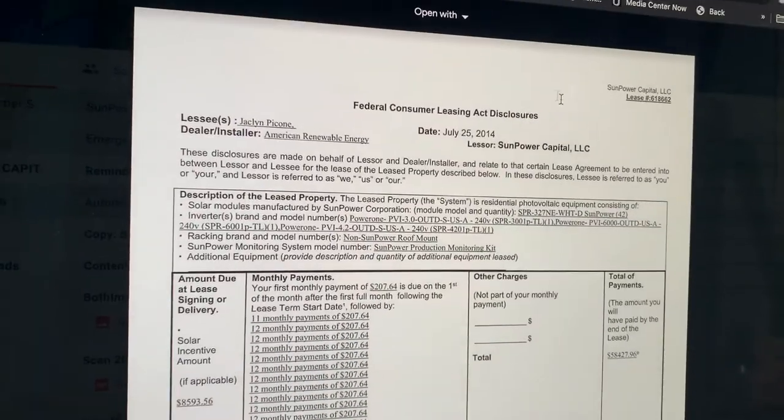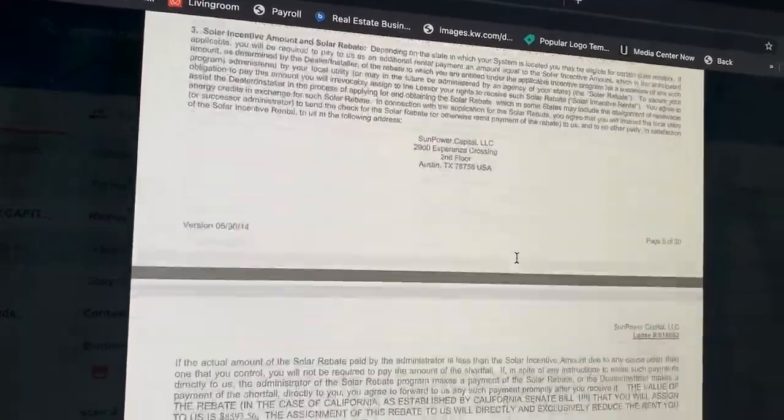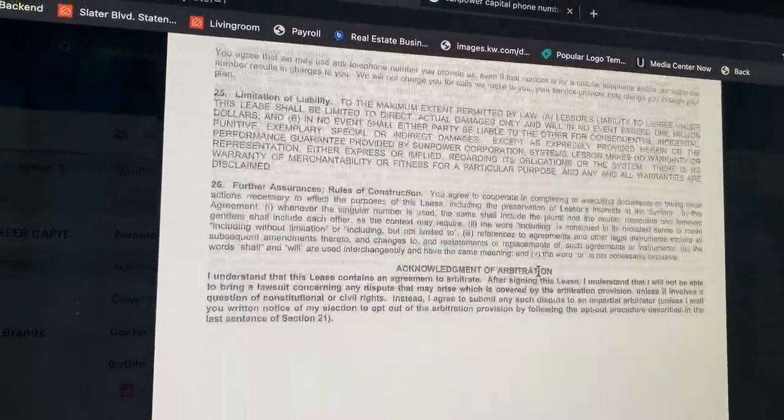As a buyer, you can go ahead and fill out the application yourself, assuming you have all the information from the seller. In our situation we did get a copy of the contract. On the contract you'll have a lease number at the top, and it gives you all the terms and payment schedule.